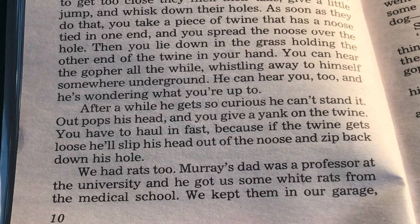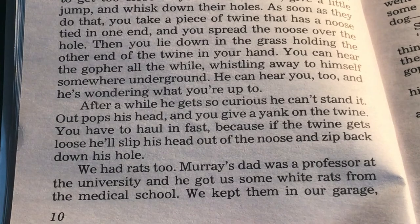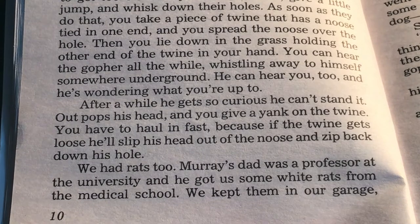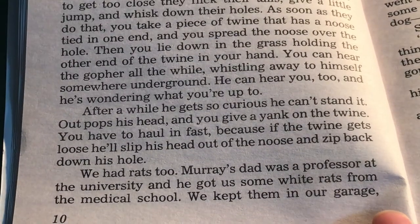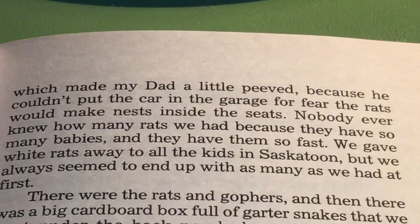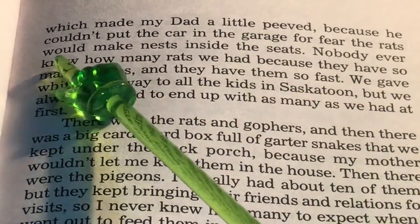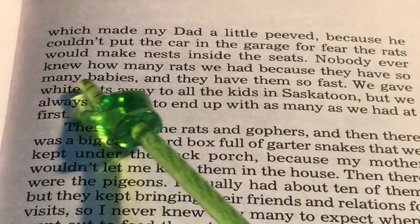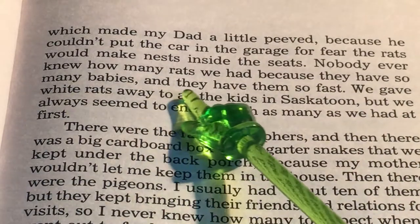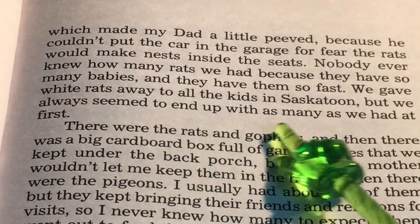We had rats, too. Murray's dad was a professor at the university, and he got some white rats from the medical school. We kept them in our garage. Are gophers and rats animals that you usually think of being pets? Nobody I know has a gopher. Gophers are not usually pets, just like owls are not usually pets. Sometimes rats, but not very often. These are some strange pets they have, which made my dad a little peeved.